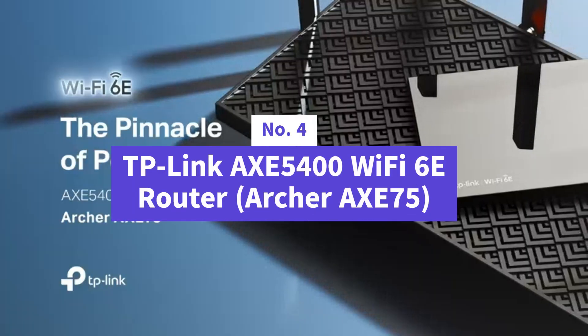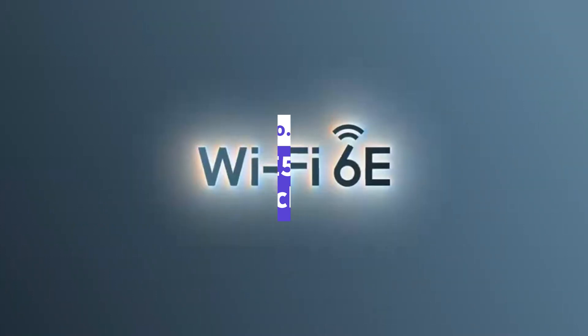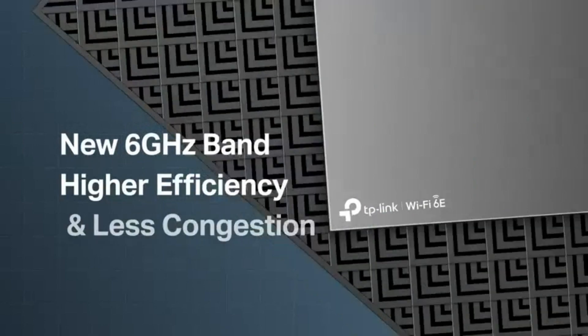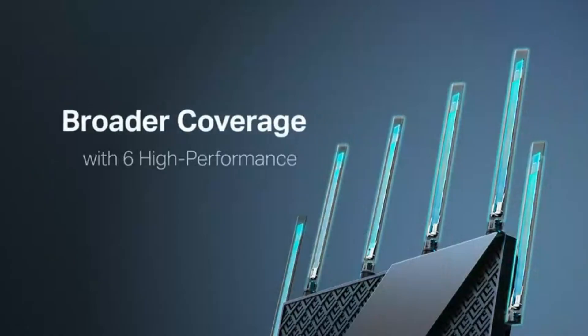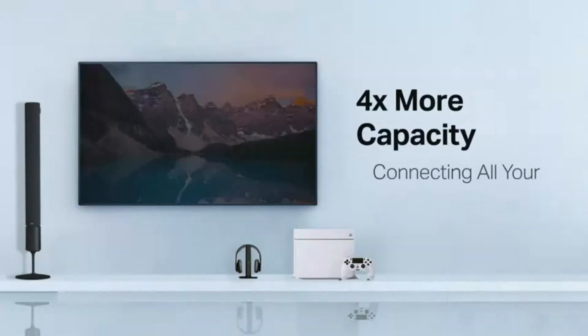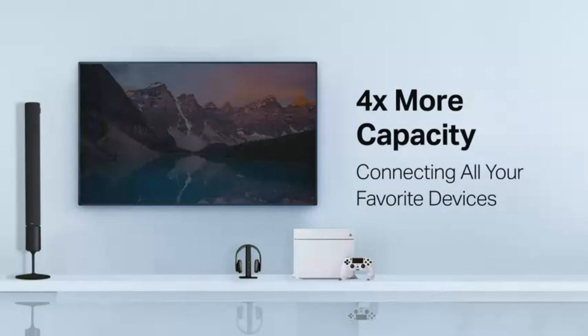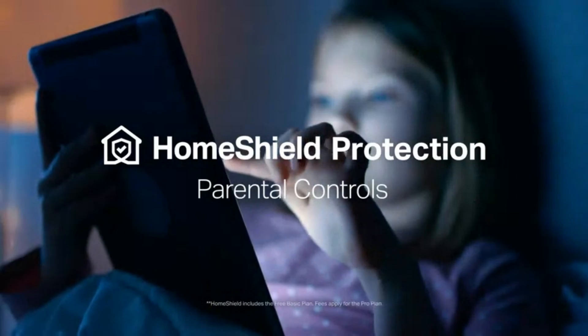Number four is the TP-Link AXE5400 Tri-Band Wi-Fi 6E Router, the Archer AXE75 — a game-changer. With Wi-Fi speeds up to 5,400 megabits per second, this router ensures lightning-fast browsing, gaming, streaming, and downloading, all happening at the same time without slowdowns. Whether you're a competitive gamer, a binge-watcher, or running a smart home, the brand-new 6 GHz band provides more bandwidth, faster speeds, and ultra-low latency.